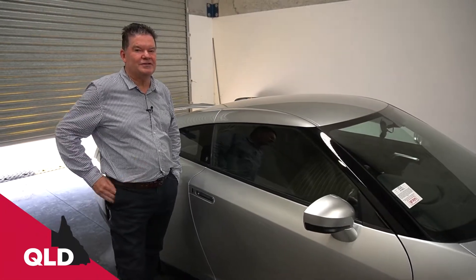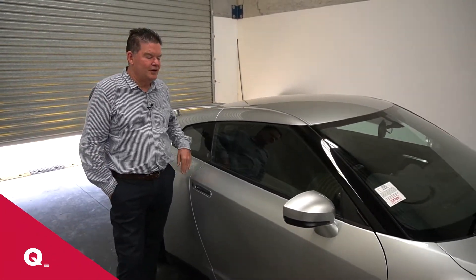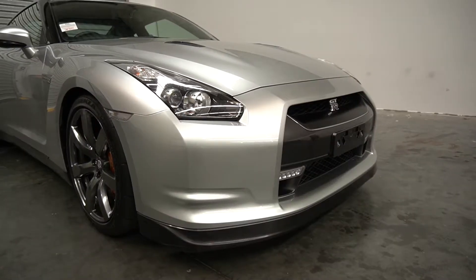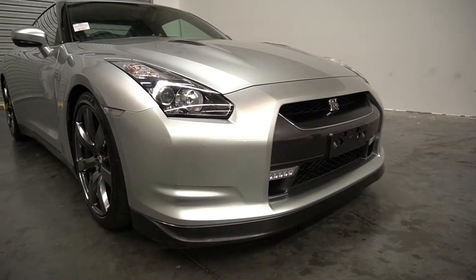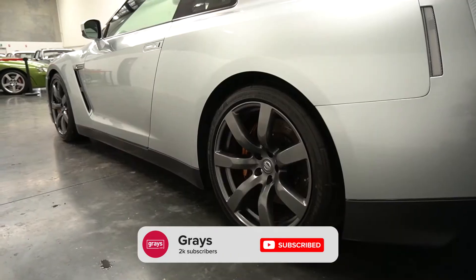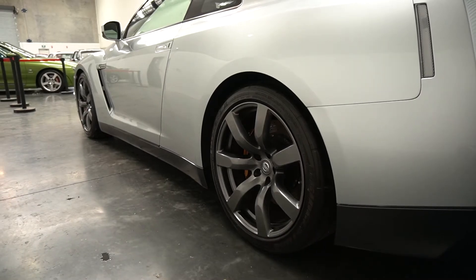Hi everyone, if you're in the mood for a Japanese supercar, coming up at Grays we've got this 2008 Nissan GTR. The car's done super low Ks and the only way to describe it is it's brand new. There's not a scratch on a wheel, there's not a stone chip on the front. It still smells like brand new.